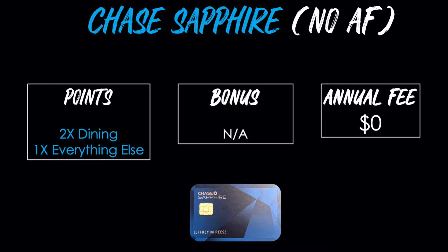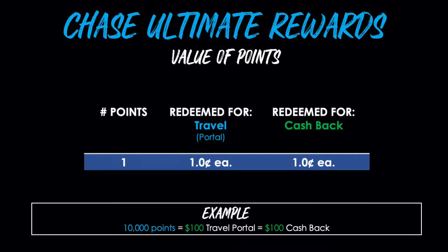The Chase Sapphire credit card earns the same Ultimate Rewards points as the Sapphire Preferred, Reserve, Chase Freedom, and Chase Freedom Unlimited — they're all earning the same type of points currency. This no-fee Sapphire card gets double points on all dining purchases and one point per dollar on everything else. There is no signup bonus and no annual fee. One point is equal to one penny or one cent, so whether you redeem for travel or cash back, it's the same value. For example, 10,000 points equals $100 toward travel and $100 toward cash back.